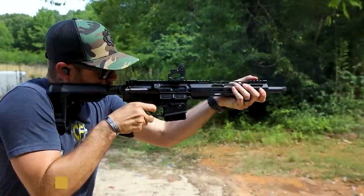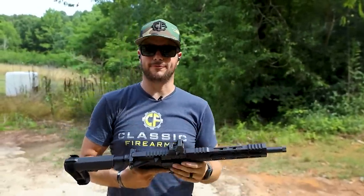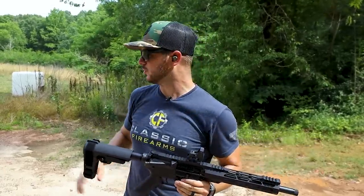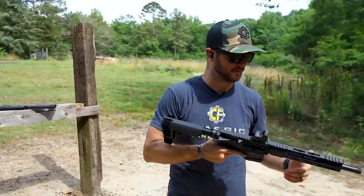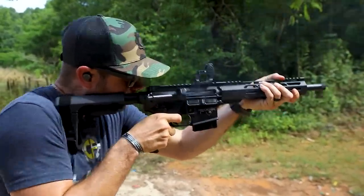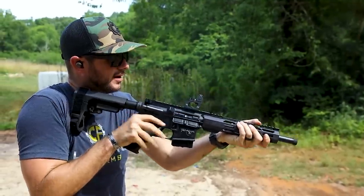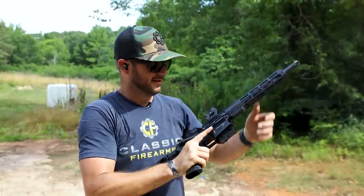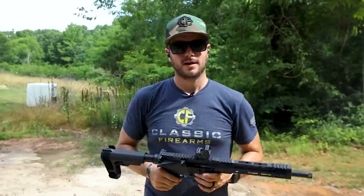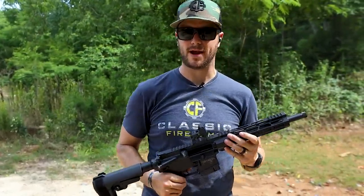It actually feels really similar. Even though they're completely different operating systems - this being an AR pistol with direct impingement versus the AK pistol which is a long-stroke system - the recoil impulse feels really similar. I like it a lot actually. So they feel the same. Now let's talk a little bit more about the ballistics back with Matt.